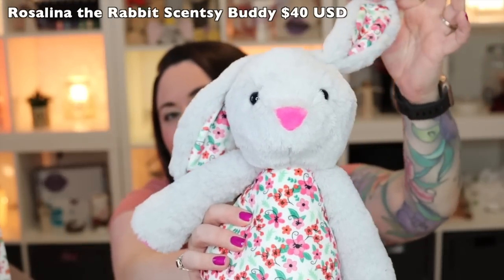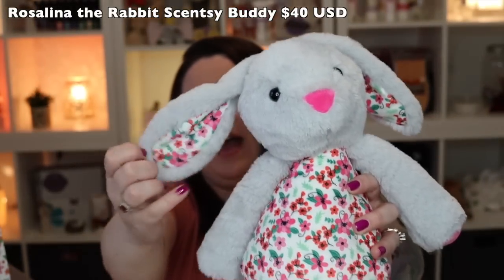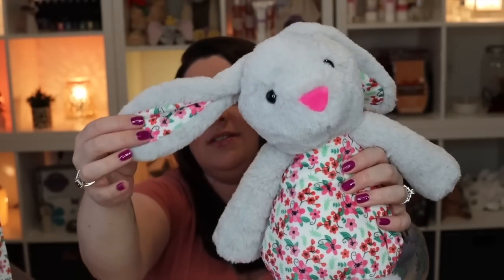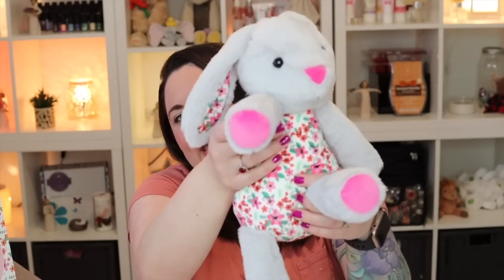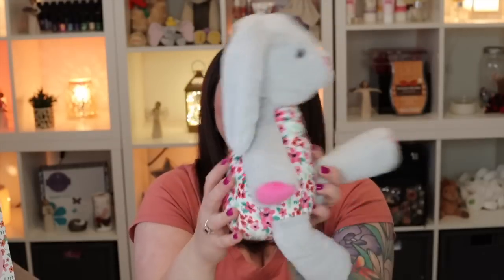This is Rosalina the Rabbit, part of the Easter collection. She has a beautiful pink floral design on her body and inside her ears. The little zipper pull tab to reveal her pouch for the scent pack is a little pink flower — so sweet. Her feet and hands are pink to match her pink nose and tail. Super floppy ears, super soft. There is nothing wrong with being an adult and ordering Scentsy Buddies for yourself — don't let anyone make you feel bad!